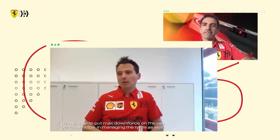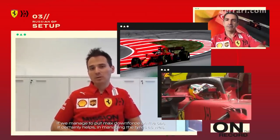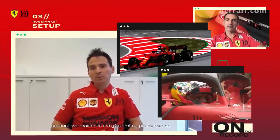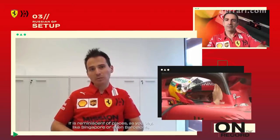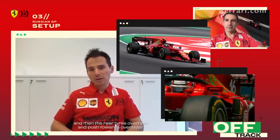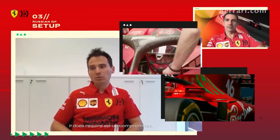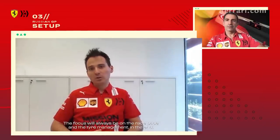If we manage to put maximum downforce on the car it certainly helps in managing the tires as well, because we maximize the grip-limited performance. It's reminiscent of places like Singapore or even Barcelona, where you move from a car that is typically understeer in the first two sectors and then wear the tires over it and push it towards oversteer. It does require setup compromises. The focus will always be on race pace in the end and tire management.